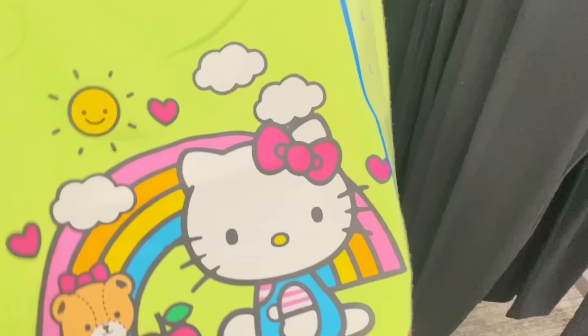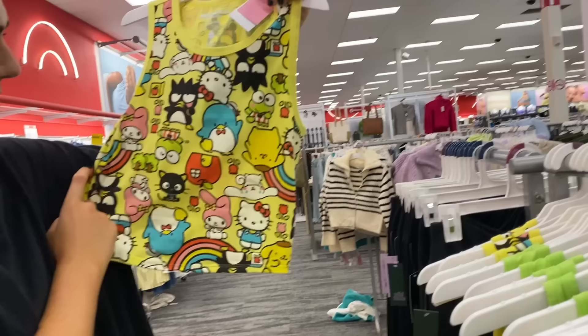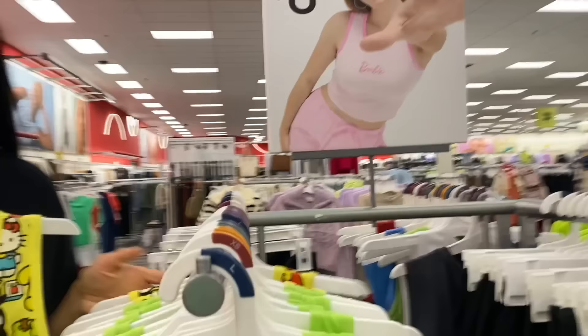Oh, this is so cute — I actually bought this with Cali for a back-to-school video so I already have it. It's Hello Kitty! Oh, they have another one too — it's all the Sanrio characters. Tuxedo Sam, Keroppi, Pompompurin, My Melody. I have a slime collection in my store inspired by them, so I have to know them all.